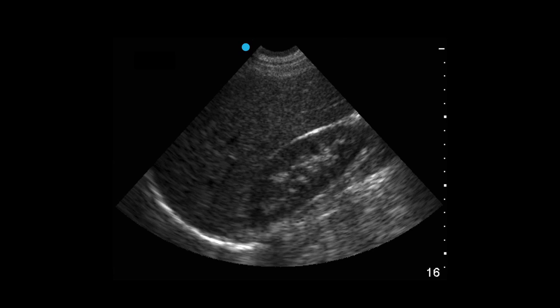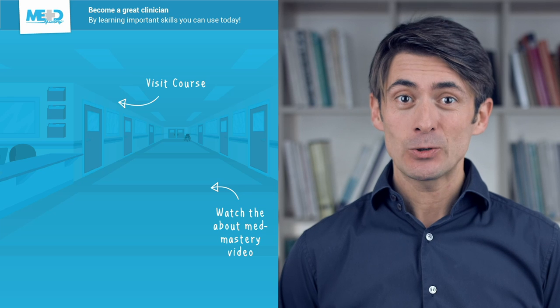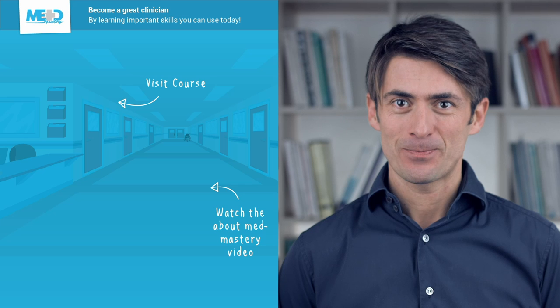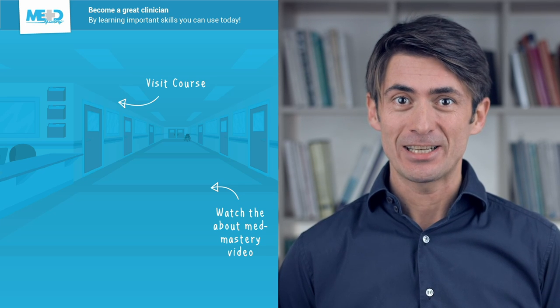Now, you still may say that you don't see a whole lot, but you will start to recognize that here you have a liver, here you have a kidney, and here there's a diaphragm. I hope you liked this video — it was taken from our CME-accredited POC Ultrasound Essentials course. Make sure to check it out and register for a free trial, which will give you access to selected lessons in the course. If you want to learn how MedMastery can help you become a great clinician, make sure to watch the About MedMastery video.